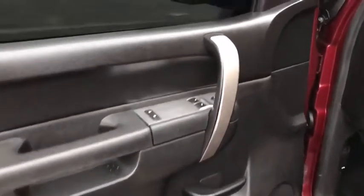Remote keyless entry. Searching for a dependable vehicle that looks great too? You found it, so stop in today.